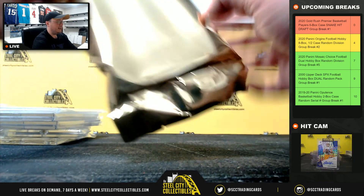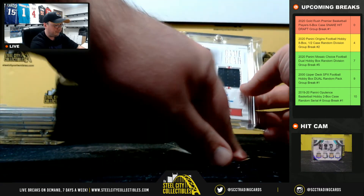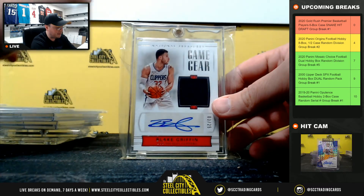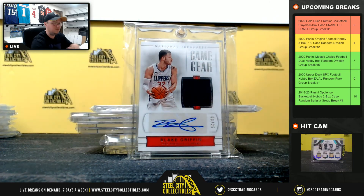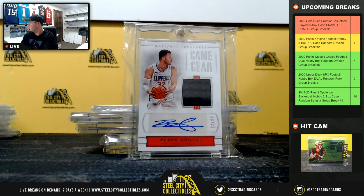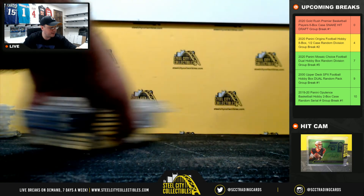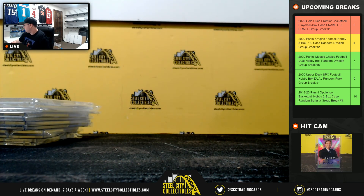And our final hit of the case: National Treasures Game Gear jersey autograph Blake Griffin, number 3 of 25. All right, that's going to do it guys — some really nice hits there. I'm going to get that video uploaded to YouTube and send out the emails in just a moment.